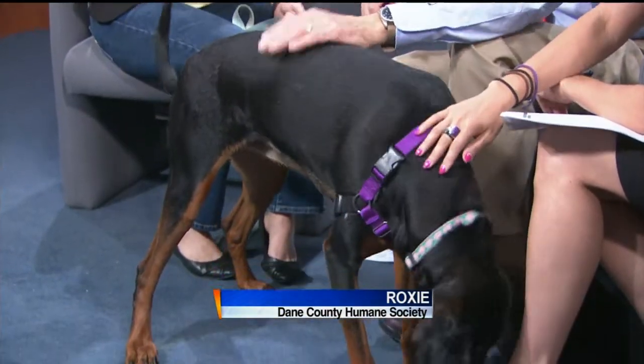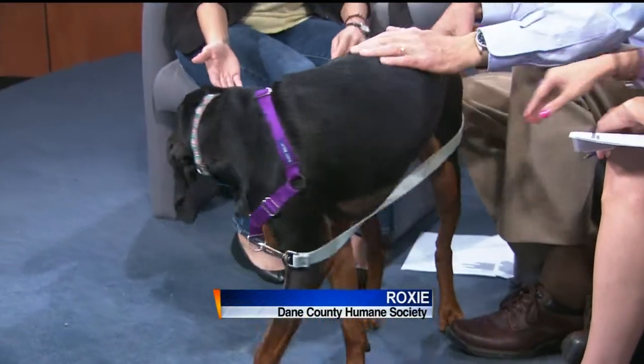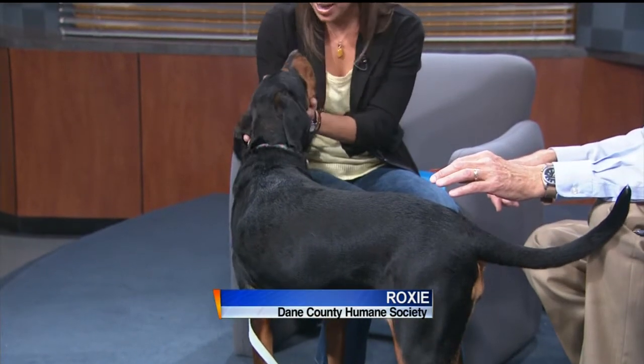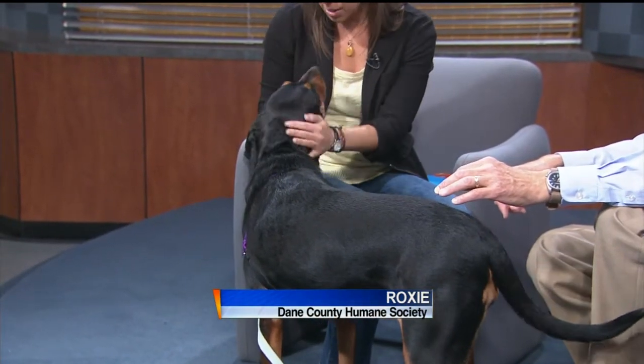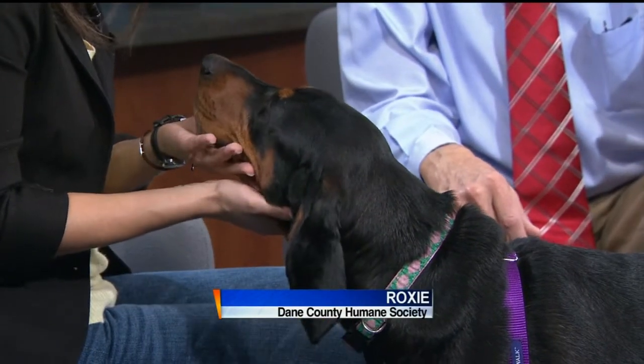Ruby actually already has a hold, so we're looking for a good home for Roxy. She's a classic hound — great face, great demeanor, but loves to smell. She probably needs to be with an active family to go on some good walks and get that energy going. That's what hounds do: they love to smell, they love to explore.